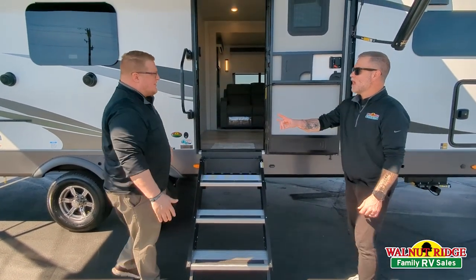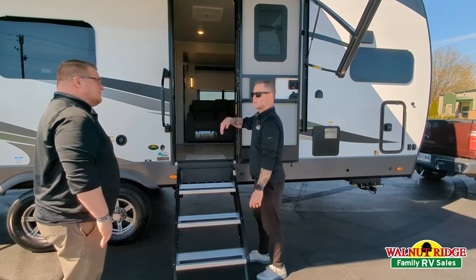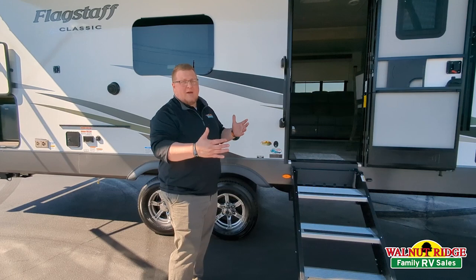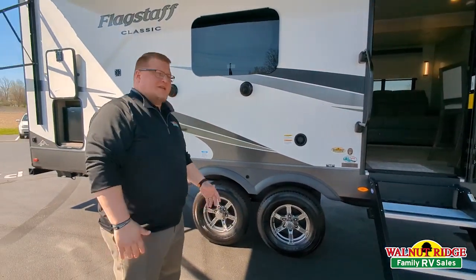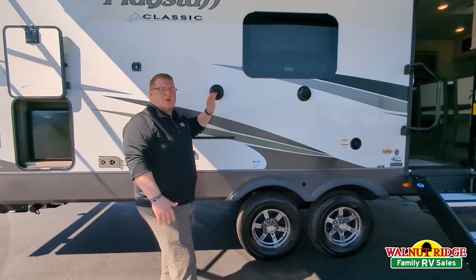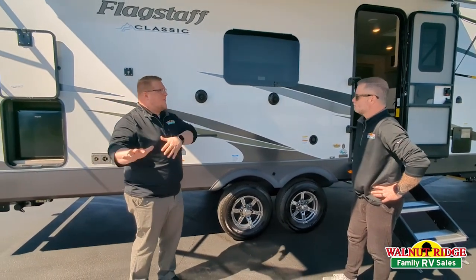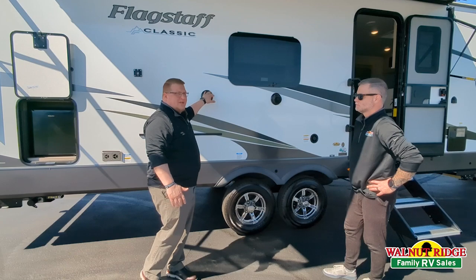Little joke we have here in the camping industry. This coach is under 7,500 pounds, so your half-ton trucks can tow it, your three-quarter ton trucks, and there are some SUVs that can tow this as well. I did want to point out your all-weather marine grade outside speakers. So you can zone your music — if you want to play it inside, you want to play it outside. If you're out here partying and whoever's inside is sleeping, you can turn the speakers off inside and listen to it out here and not bother anybody, or vice versa.